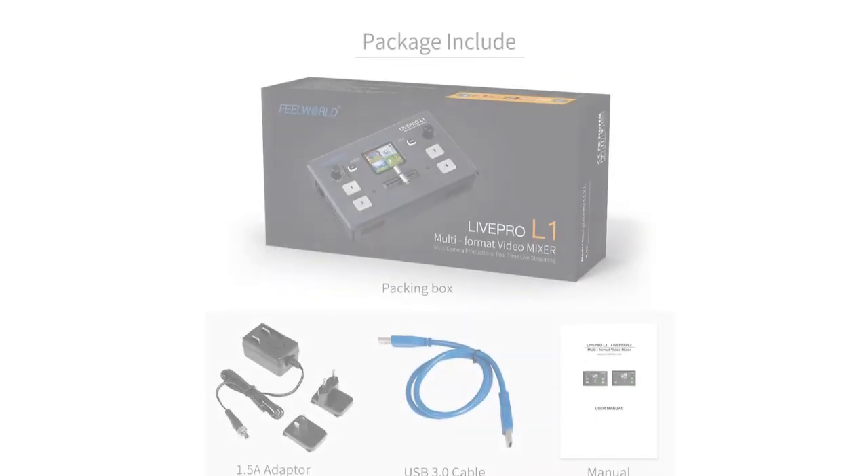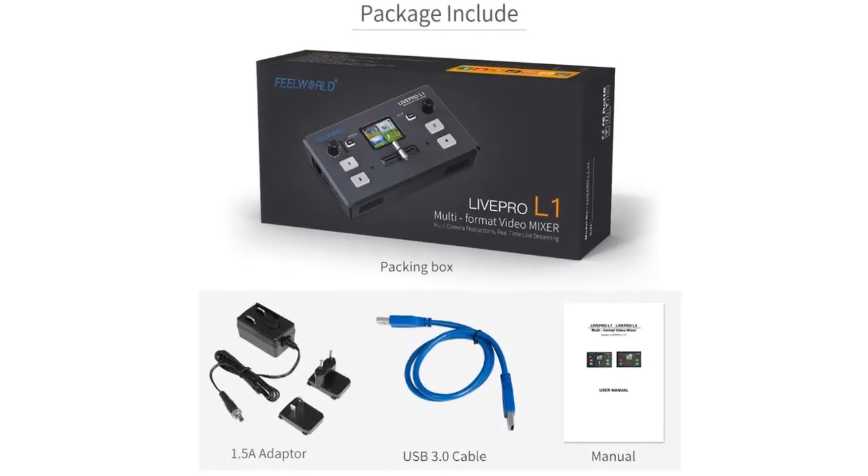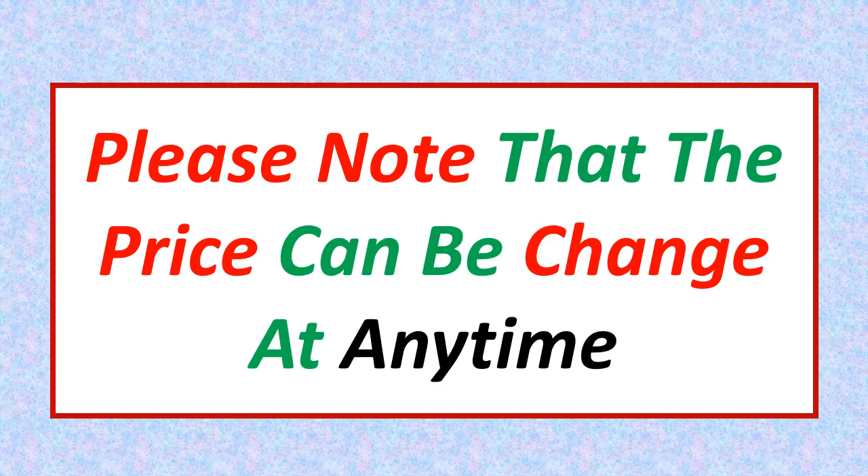If you want more information and updated pricing on the products mentioned, be sure to check the links in the description. Please note that the price can be changed at any time.